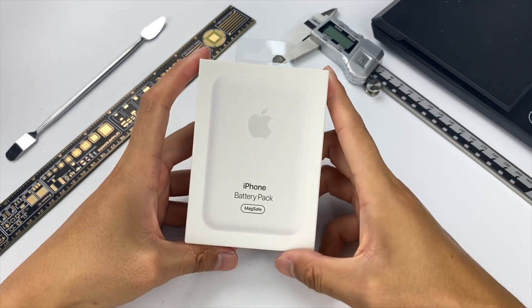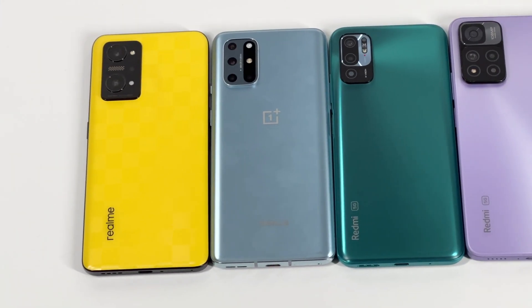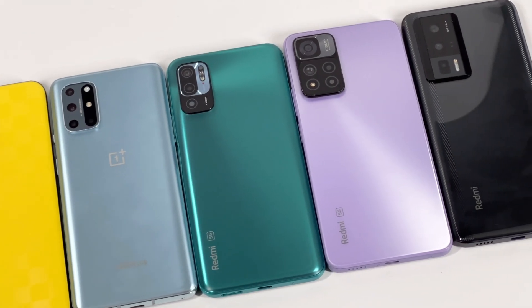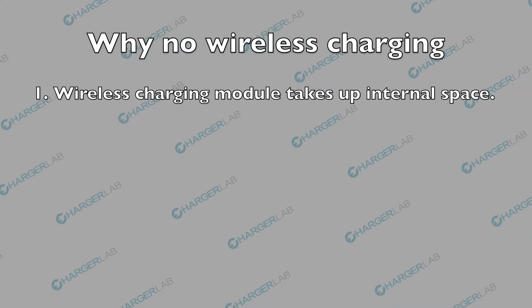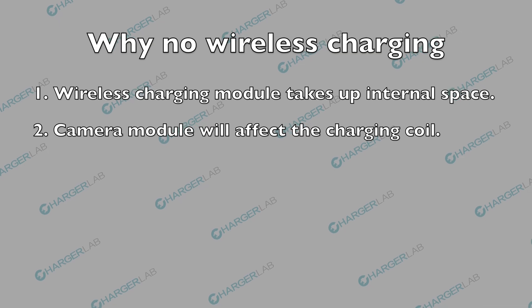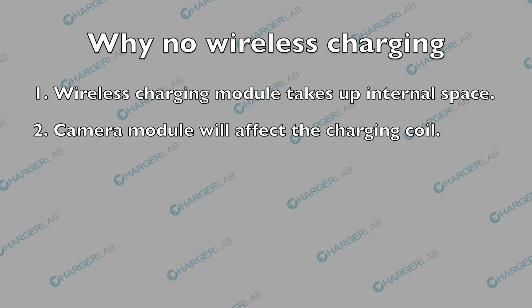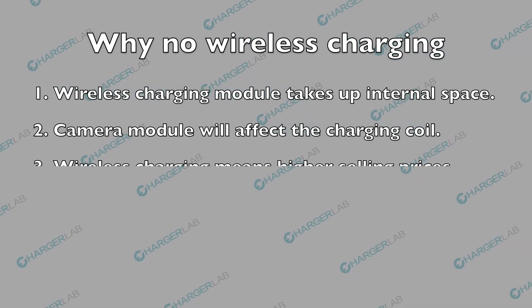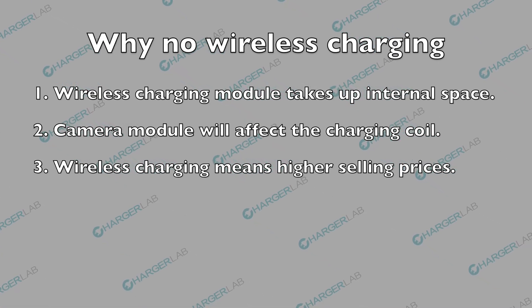If you're using the MagSafe battery pack, you'll know what I'm talking about. Aside from the limitations of wireless charging itself, let's see why some smartphones don't even have wireless charging. The wireless charging module takes up internal space, reducing battery capacity. As camera modules on smartphones get bigger and bigger, they will also affect the charging coil. Smartphones with wireless charging require better internal structure design, meaning higher production costs and higher selling prices, which can be a barrier for price-sensitive consumers.